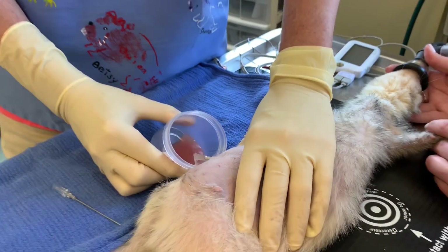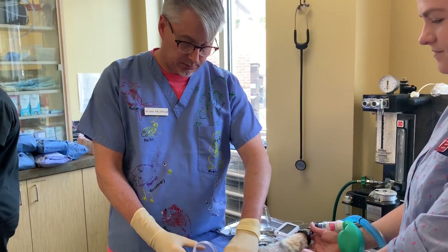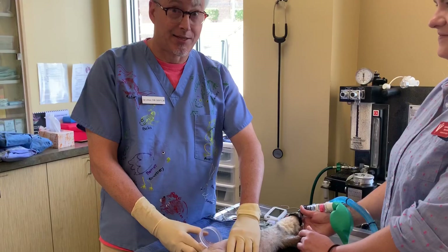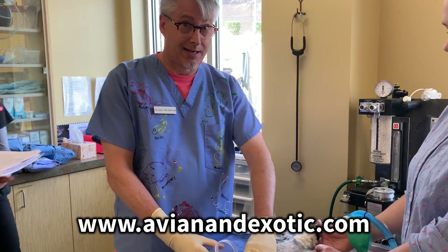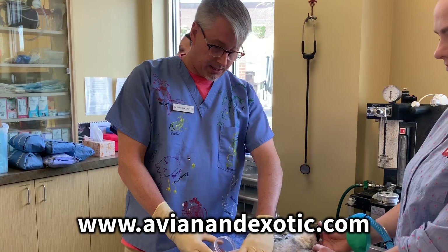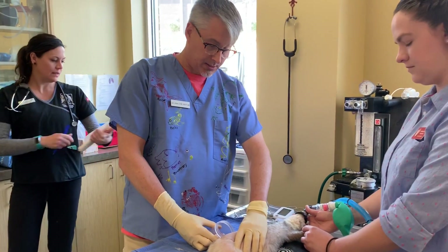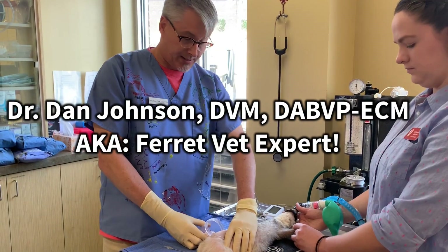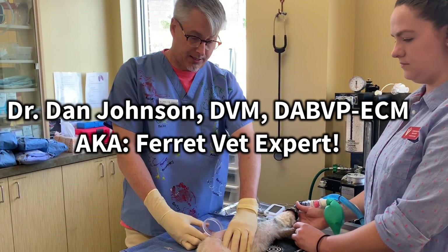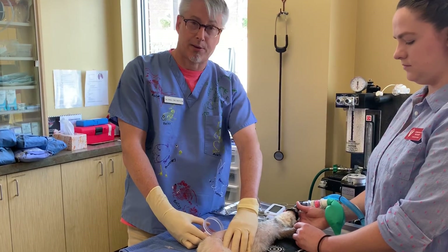Can you tell everybody who you are, since I didn't introduce you like I should have? This is Dr. Dan Johnson at Avian and Exotic Animal Care in Raleigh, North Carolina. He is a board-certified specialist in small exotic mammal practice through the American Board of Veterinary Practitioners.